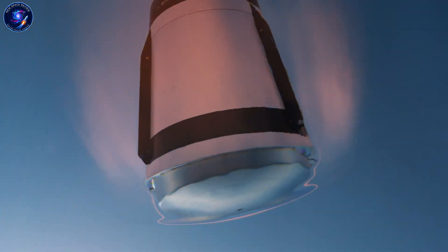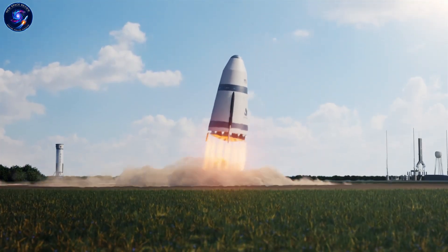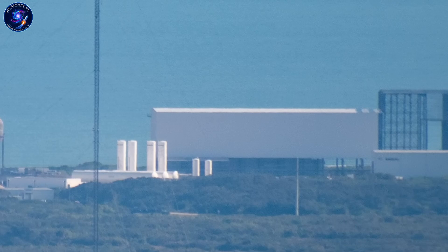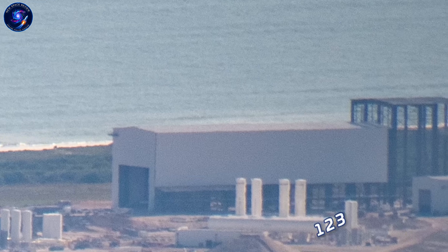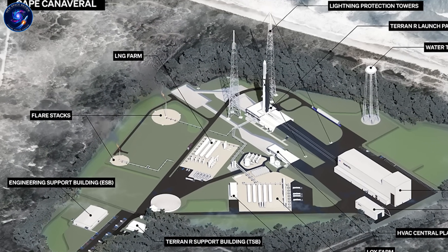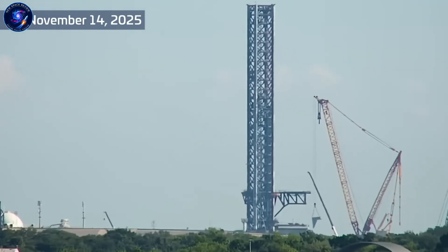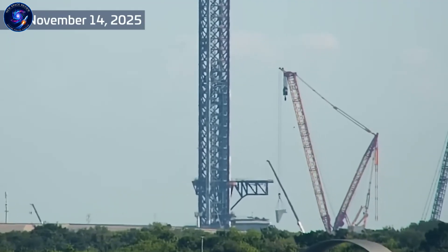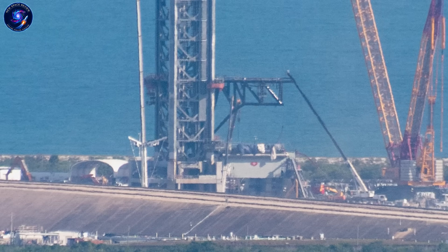Let's ground this in reality, because timelines in the space industry are notoriously elastic. For Stoke to launch in early 2026 — Q1 or Q2 — Nova has to be essentially complete right now: full assembly, ground testing, systems integration. Their $510 million funding round in October 2025 was specifically tied to completing LC14 activation and reaching first flight. Investors conducted technical due diligence — they saw actual hardware, not PowerPoint presentations. The visible construction pace supports an aggressive timeline. Propellant systems don't get installed unless you have a rocket ready to use them, and ground teams don't test deluge systems unless launch operations are imminent.